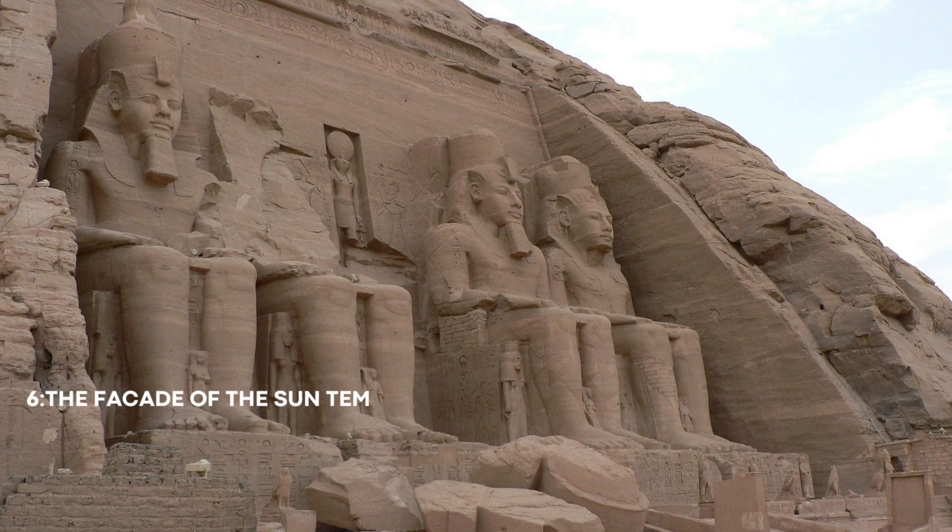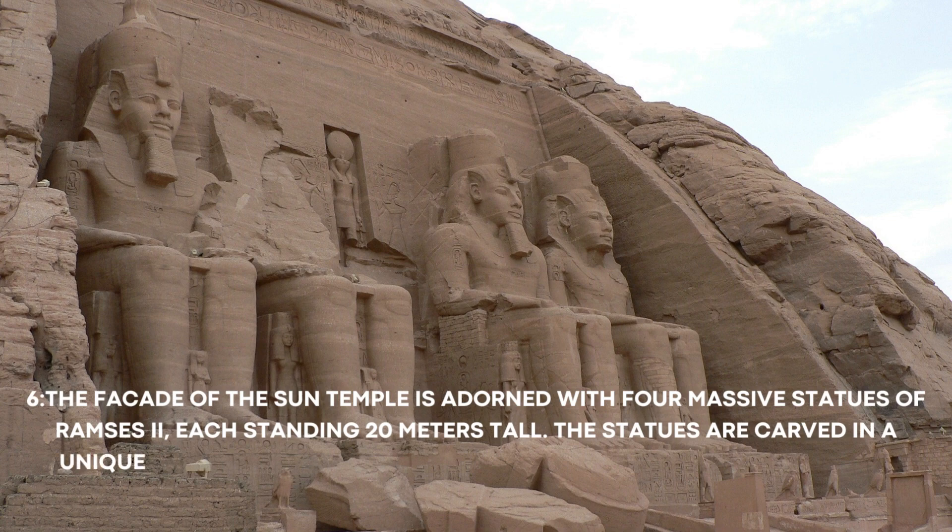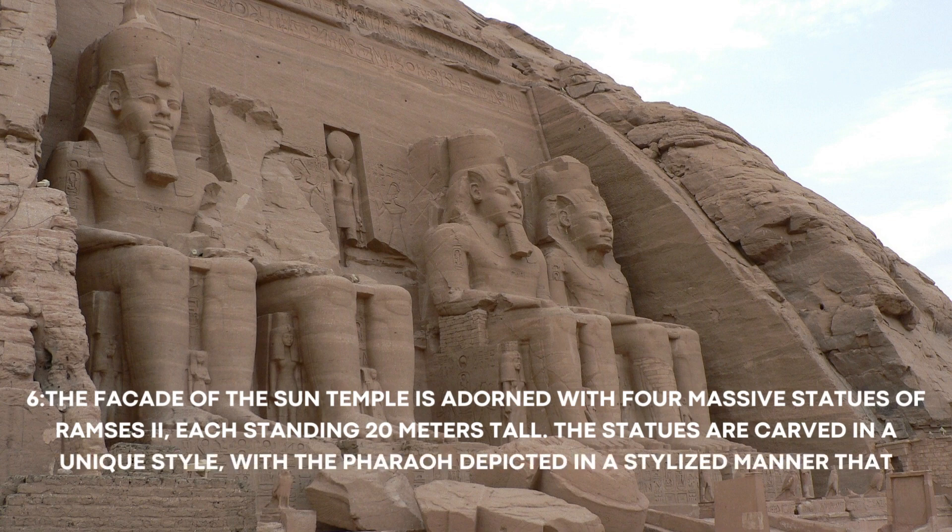Number 6: The façade of the Sun Temple is adorned with four massive statues of Ramses II, each standing 20 meters tall. The statues are carved in a unique style, with the Pharaoh depicted in a stylized manner that emphasizes his power and majesty.